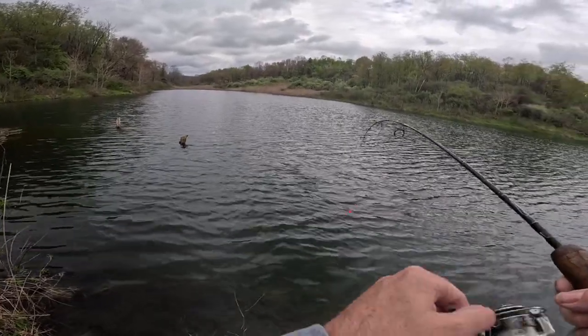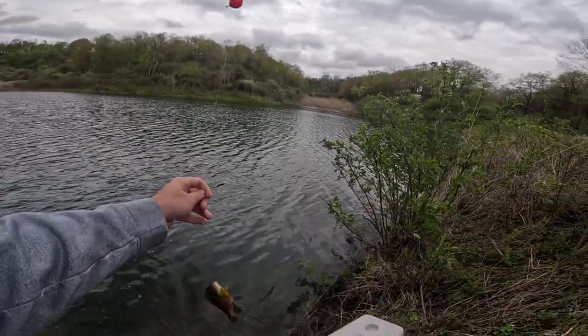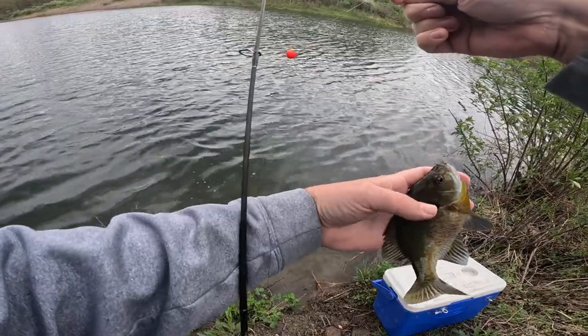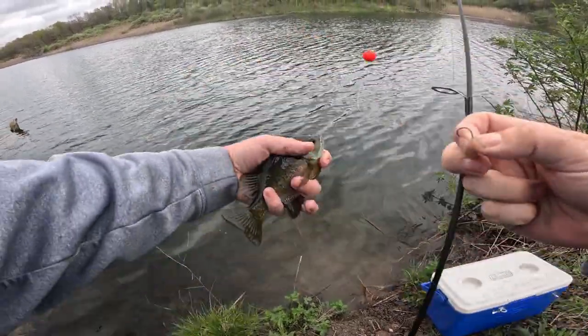There we go, got one hooked up finally. Out here today trying to catch a little bit of bait. That's actually a pretty good sized bluegill — that's a good one to put on a hook.